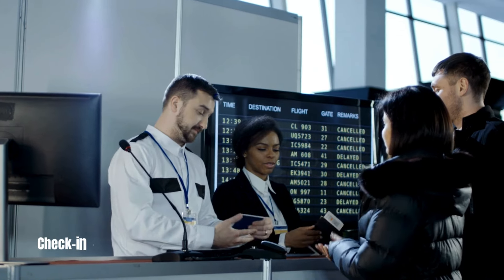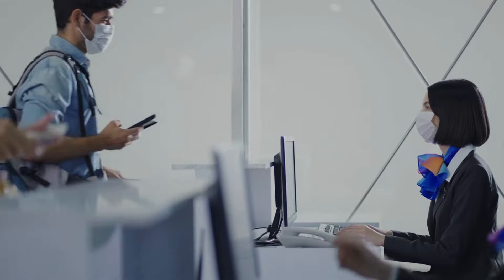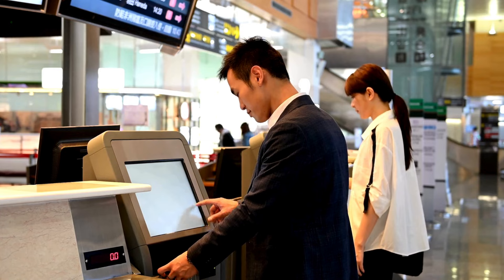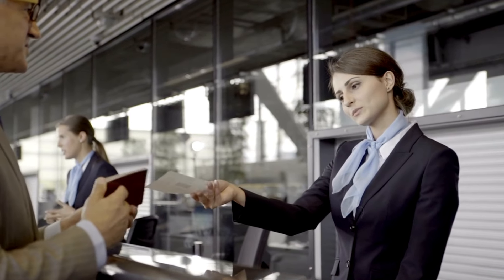Check-in Counters: Upon arriving at the airport, locate the check-in counters of your airline. These counters are where you will drop off your luggage, receive your boarding pass, and complete any additional paperwork. Please be sure to have your identification and travel documents easily available.